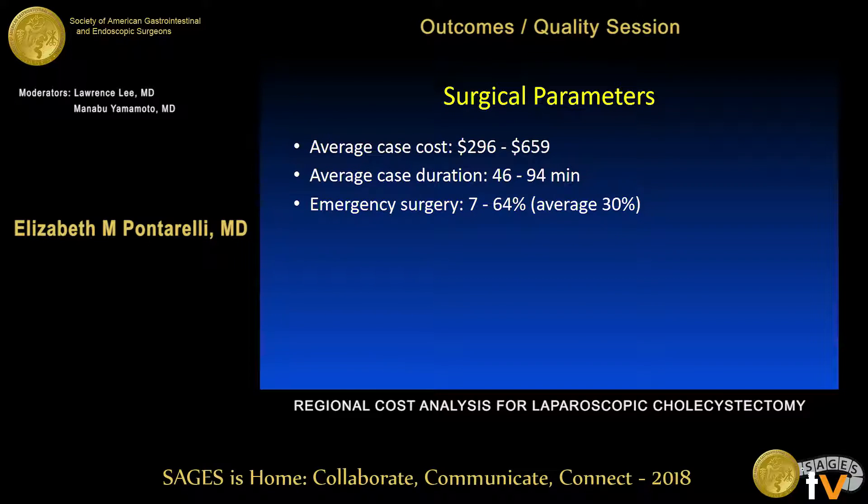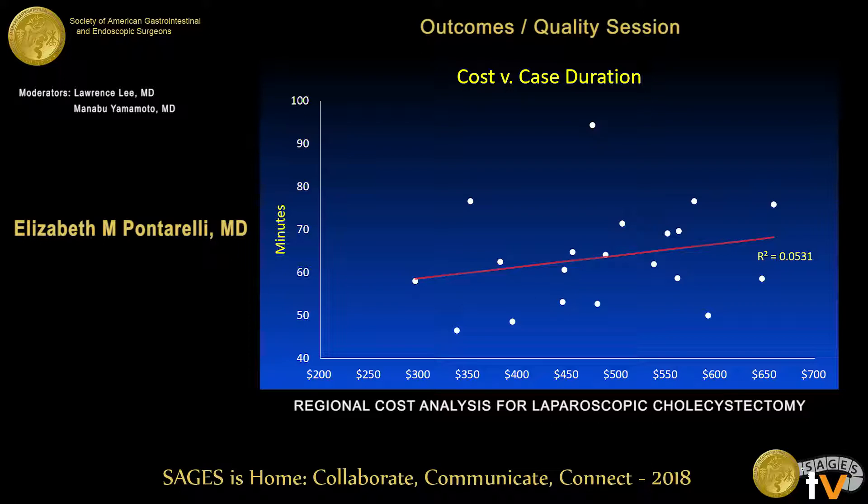When we compared hospitals to each other, the average case cost ranged from $296 to $659. Most hospitals fell in the $400 to $500 range per case for disposable instrumentation. Case durations ranged from 46 to 94 minutes, and the percentage of emergency cases ranged from 7 to 64 percent, with a regional average of about 30 percent.